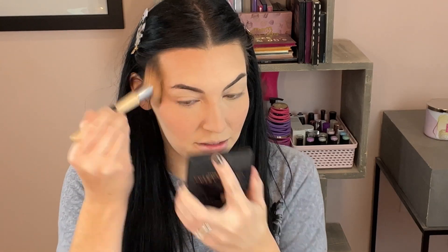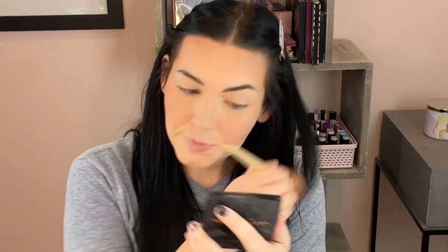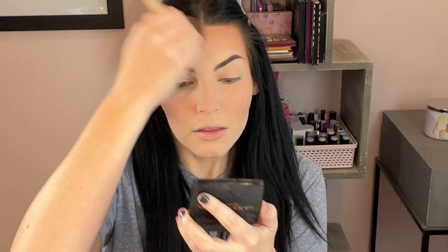Now I'm going in with my Anastasia tawny bronzer — a powder bronzer. It's my favorite; I need a new one. I don't even normally browse the Anastasia section but I will hop in there for a new one of these.